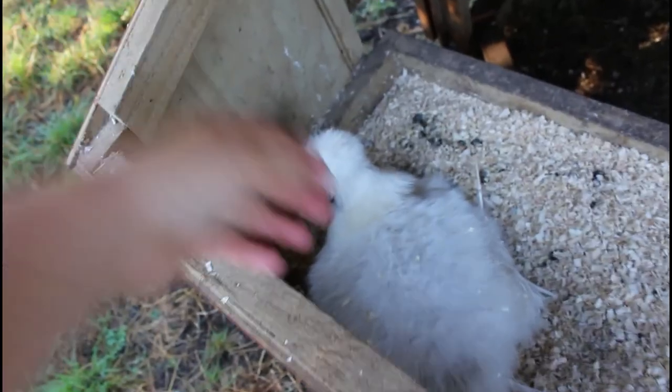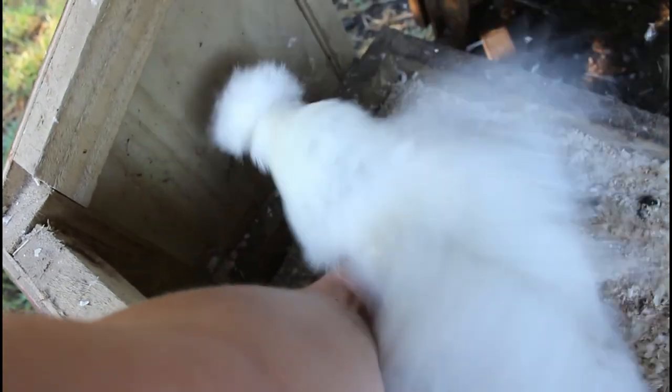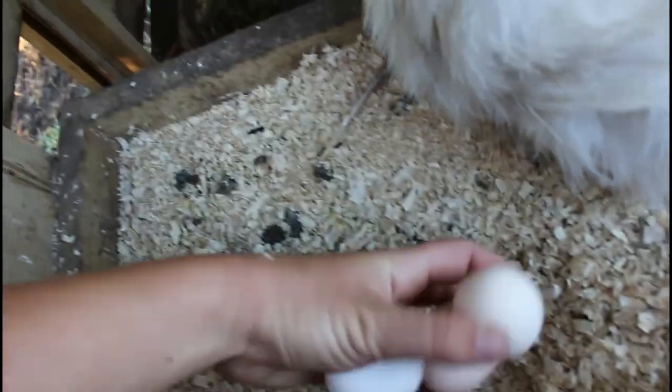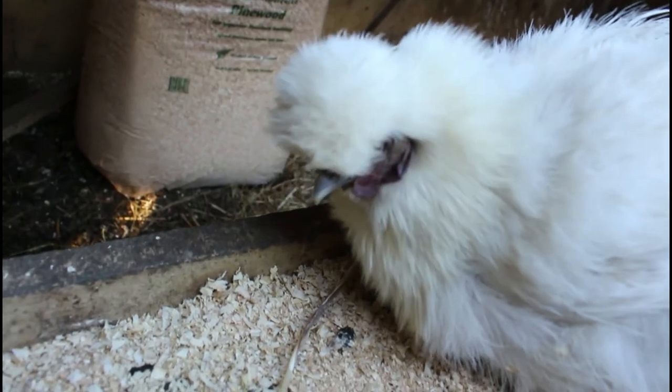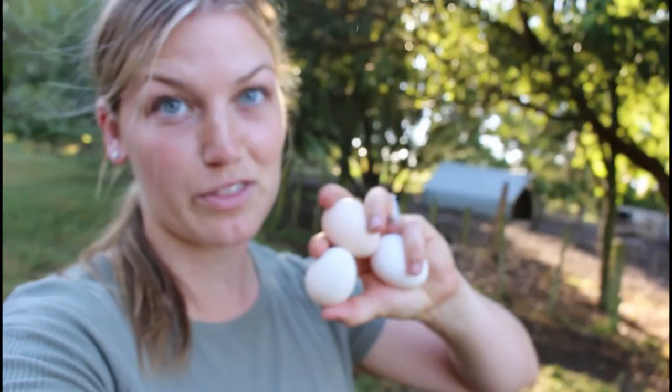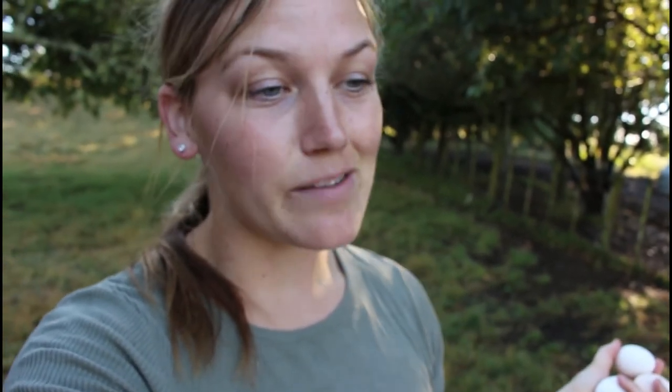We also check the eggs each morning to see if anyone's laid. We have Miss Silky in there who is a bit broody, so she might not be too happy about us taking her eggs. We have three today - we'll just grab those. We do usually get more than three eggs, but since the chickens are free ranging at the moment they kind of lay wherever they want. We will be building a chicken pen in the near future, so make sure you subscribe to see that.